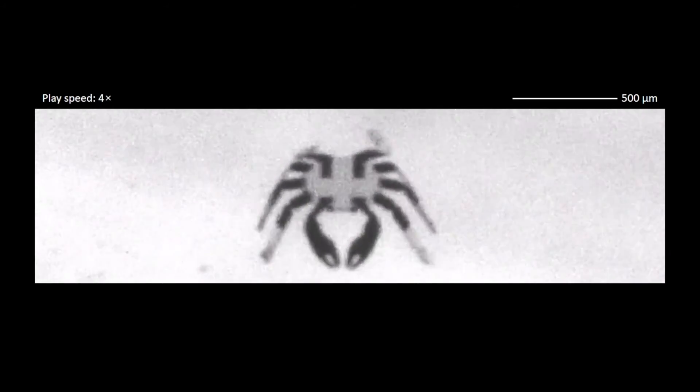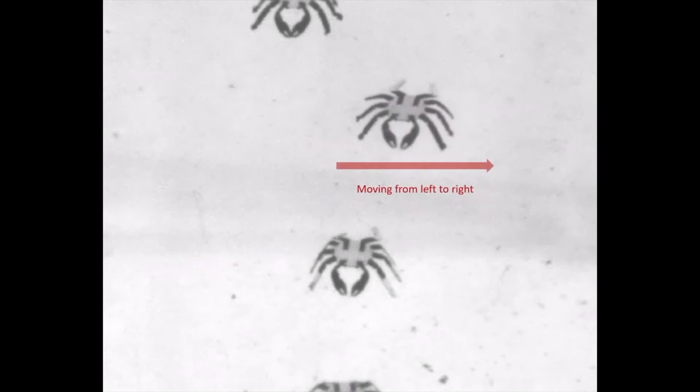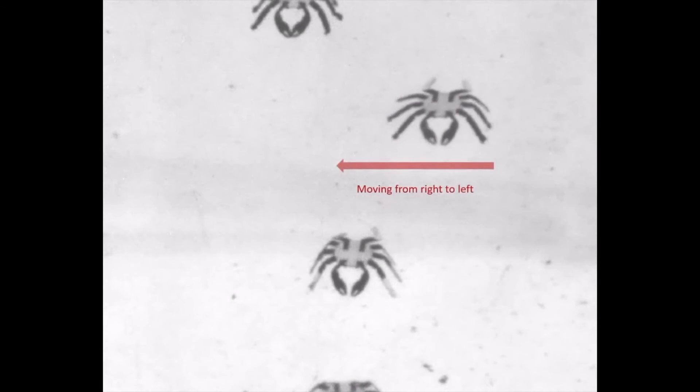The heating procedure, which the researchers refer to as laser-induced local thermal actuation, is highly accurate and results in a variety of movement. For instance, the robot moves from right to left when the laser is scanned from left to right. It also has the ability to hop, spin, and twist.